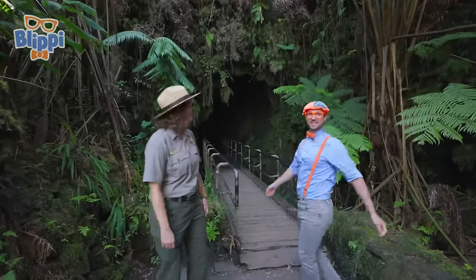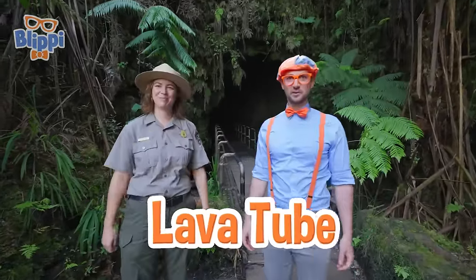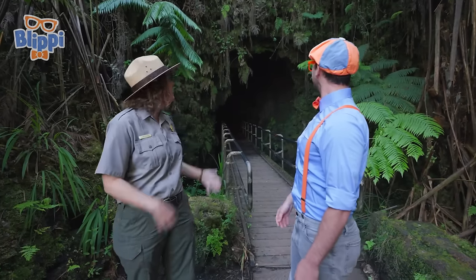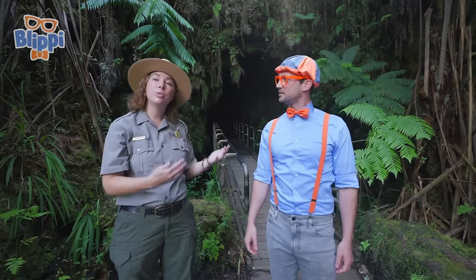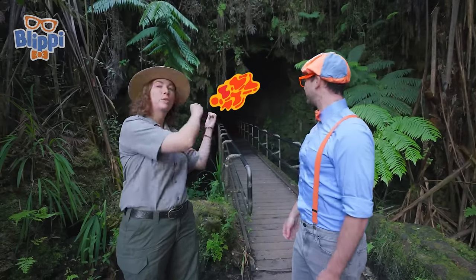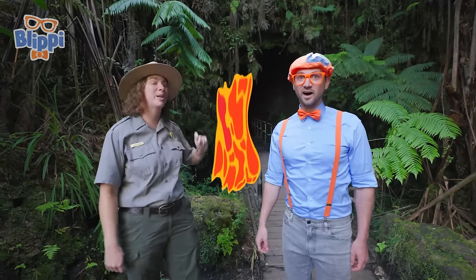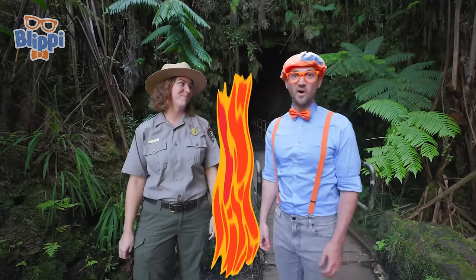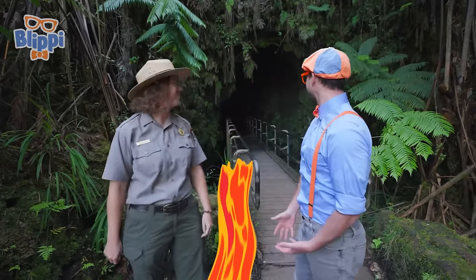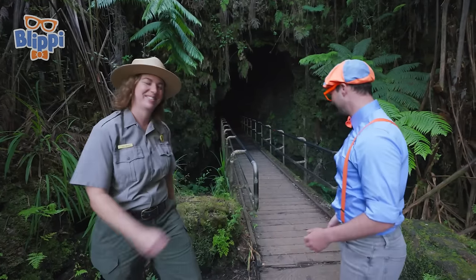This is the Nahuku lava tube. Lava tube — what does that mean? That means this is a tunnel where lava used to be flowing during an eruption. Sometimes at the end of the eruption, the lava will flow out and leave this empty tunnel behind. And this one we can actually walk through! Can we walk through it right now? Yeah, let's go. You lead the way.